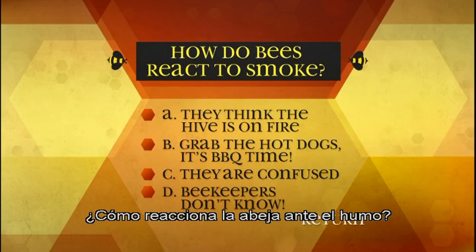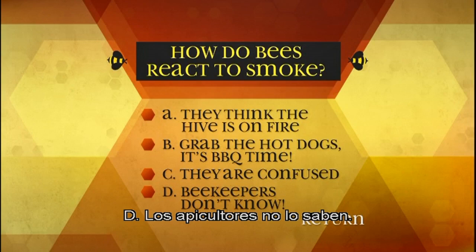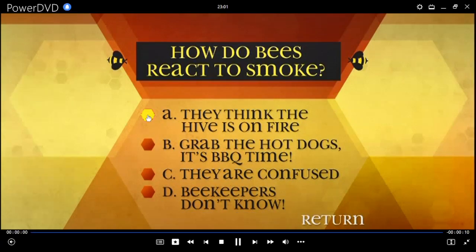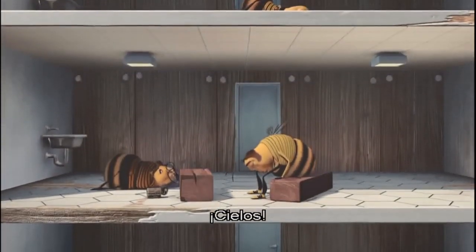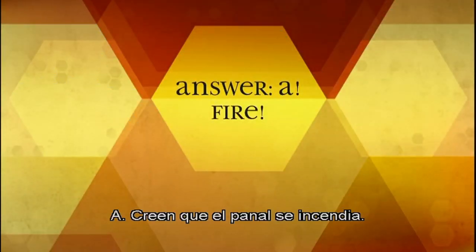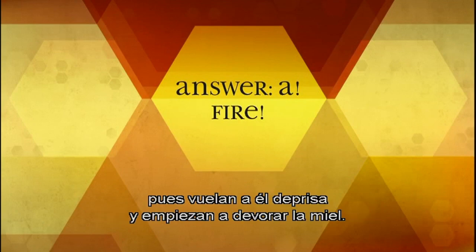How do bees react to smoke? A: They think the hive is on fire, B: Grab the hot dogs, it's barbecue time, C: They are confused, D: Beekeepers don't know. A: They think their hive is on fire. Beekeepers believe that the bees think their hive is on fire, so they hurry into it and start eating all the honey.